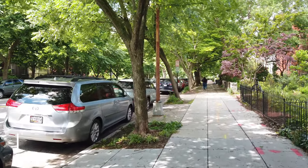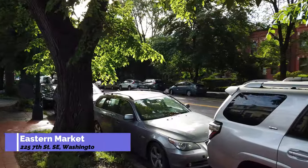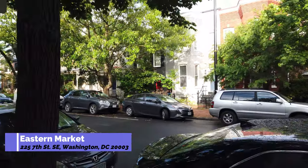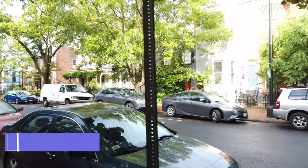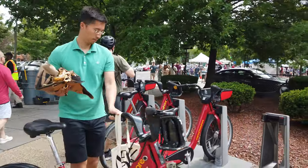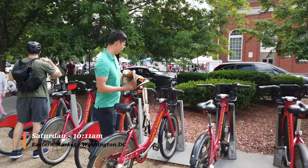My number one advice if you want to visit the Eastern Market is not to drive there. It is dead smack in the middle of a residential neighborhood and the only parking available is street parking, and the parking is horrendous.